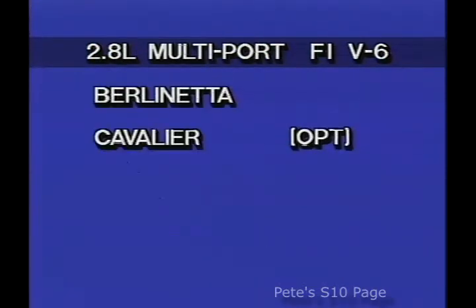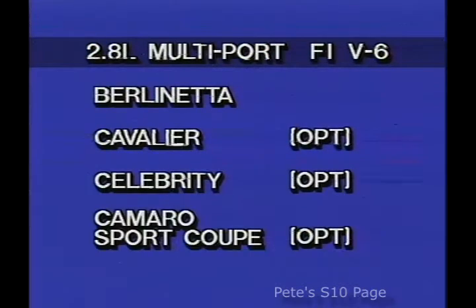Multi-port fuel injection is standard with a 2.8-liter V6 engine on Berlinetta, optional on Cavalier, Celebrity, and Camaro Sport Coupe.